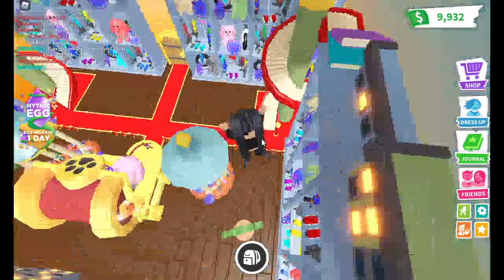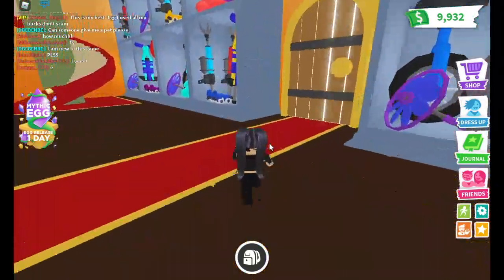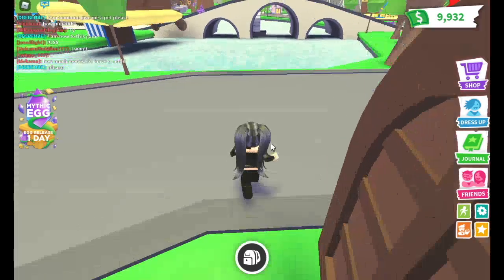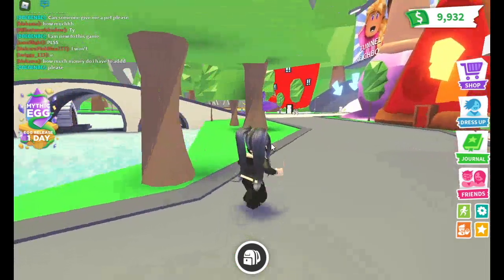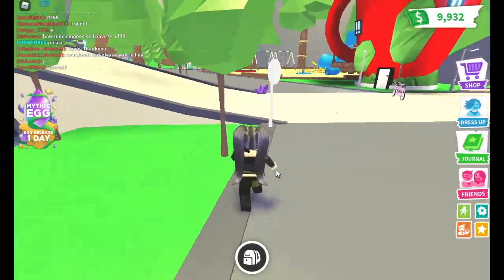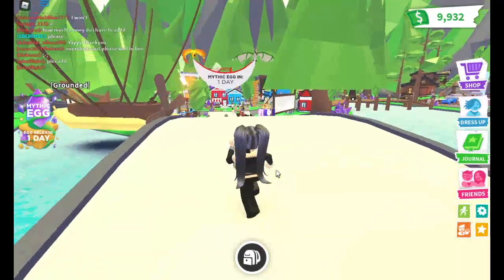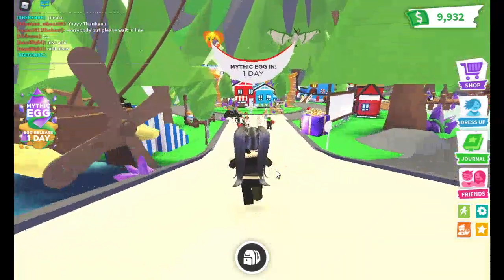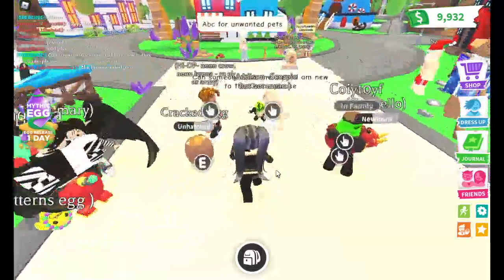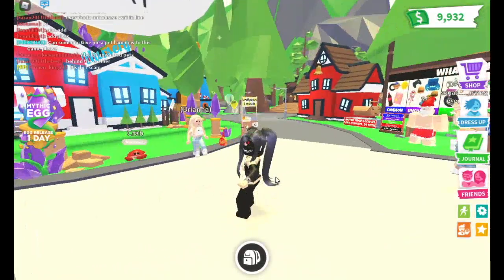Now let's go near the nursery to see what it looks like outside. When you watch this video it's gonna be your very last chance to buy an ocean egg. By the time you watch this it might be too late, but if you watch it in time there's still a chance to buy an ocean egg before it's replaced with the beautiful mythic egg. If not, you're gonna have to get ocean eggs from a trade instead.